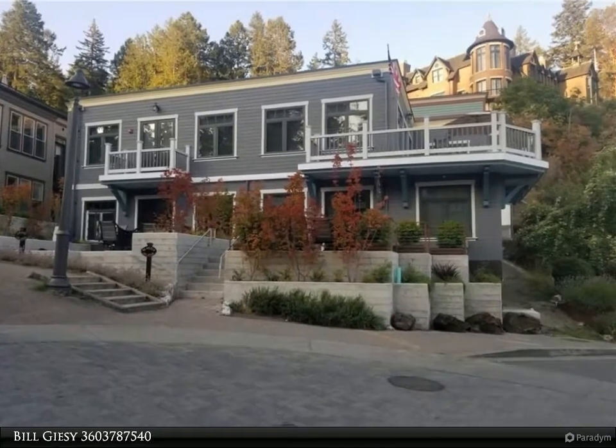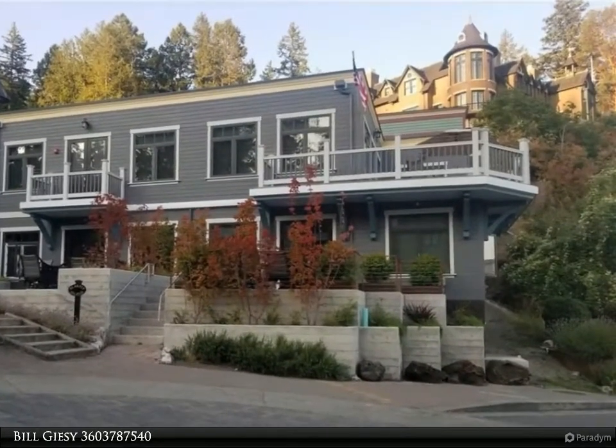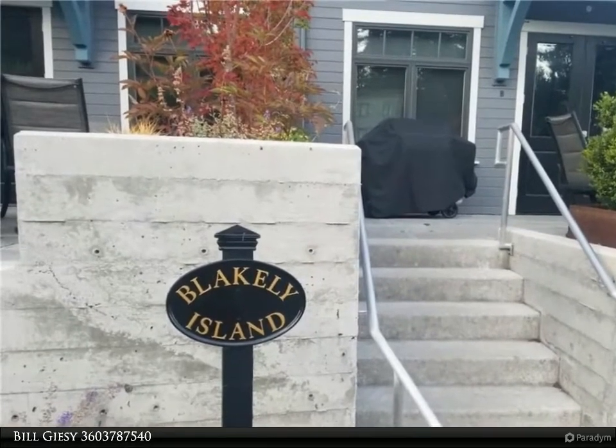This Windermere Real Estate San Juan Island property video is presented by Bill Giese. Located in the heart of the world-renowned Roche Harbor Resort, this newly constructed three-bed three-bath condo offers everything you need.